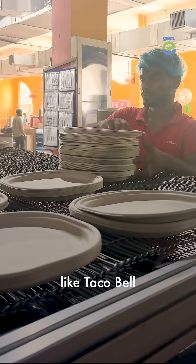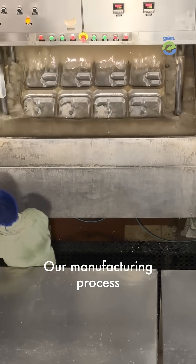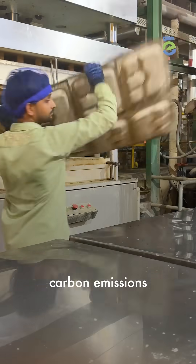Shaq is used by brands like Taco Bell, Haldirams, and Chai Point, and also at the Ram Mandir. Our manufacturing process results in a lot less carbon emissions compared to plastics, styrofoam, or PE-lined paper tableware.